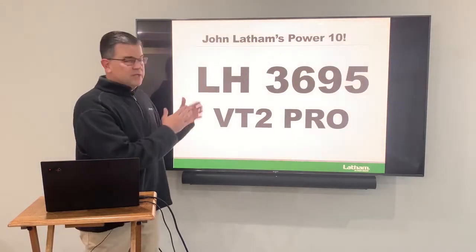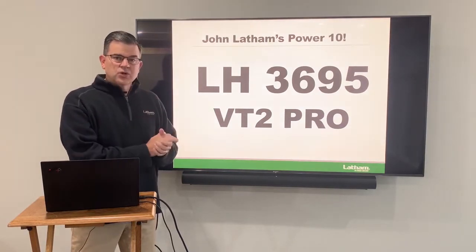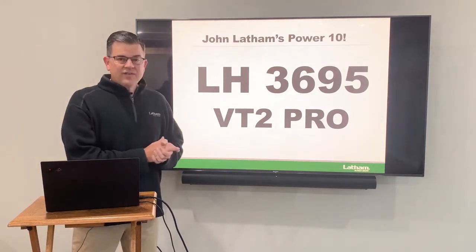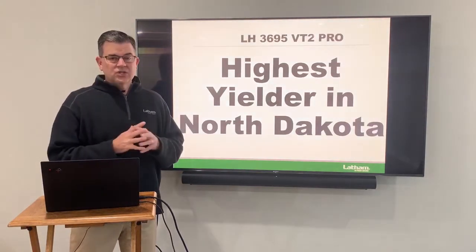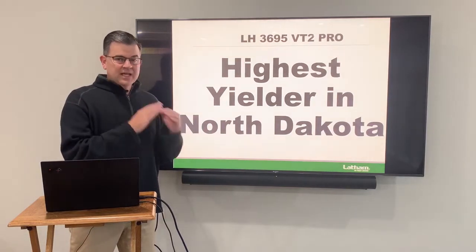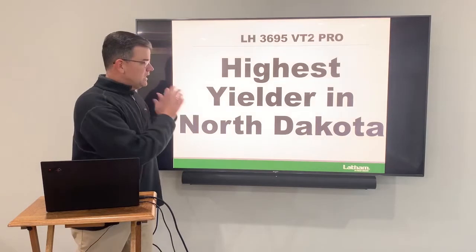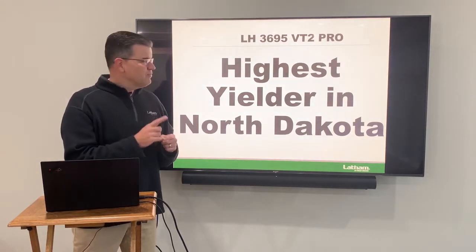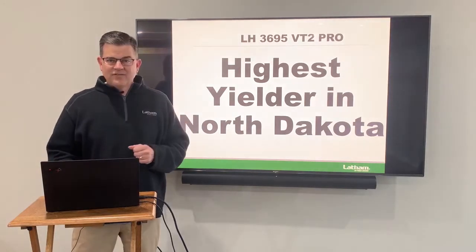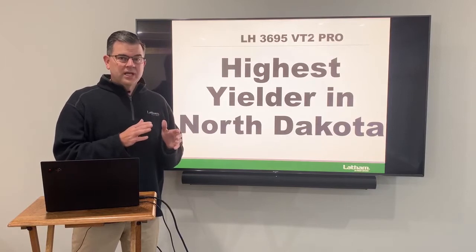On the early side of things at 86 days, if you're in North Dakota, central Minnesota, or central Wisconsin, 3695 is a product you really need to look at. It is our highest yielder in North Dakota, hands down, the last several years in our research. Really love the yield of this thing. It's adaptable — you can put it in a lot of different situations. So my first hybrid is 3695 VT Double Pro. We also have that in Roundup Ready as well.